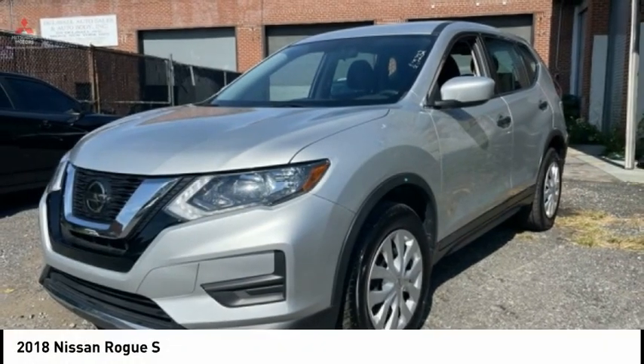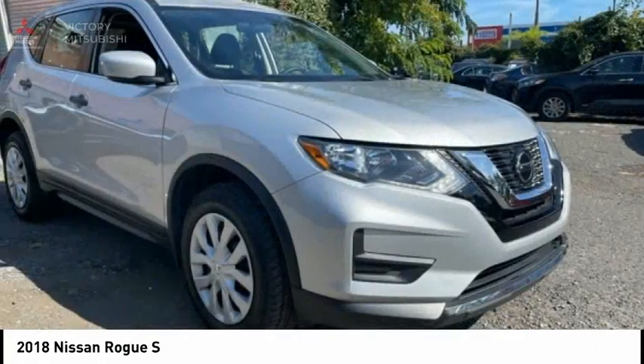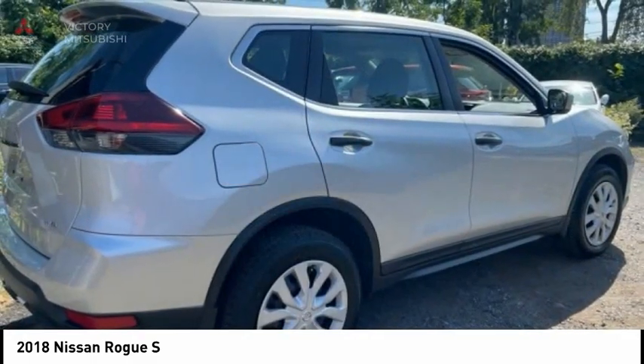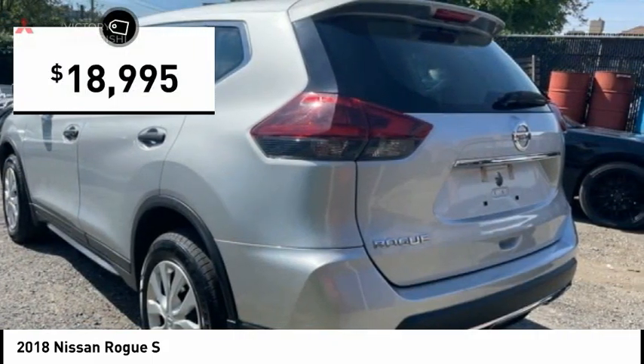2018 Rogue. This stylish Rogue gets 27 miles per gallon and still boasts nearly 58 cubic feet of cargo space. With a five-star side impact safety rating and confident handling, the Rogue is more than you expect and everything you deserve, and is priced below $20,000.